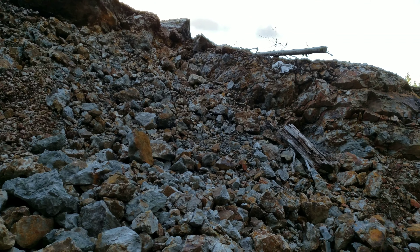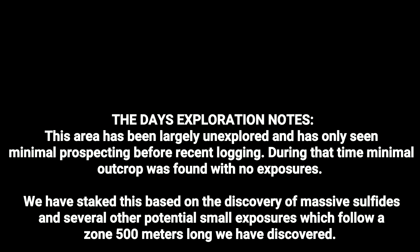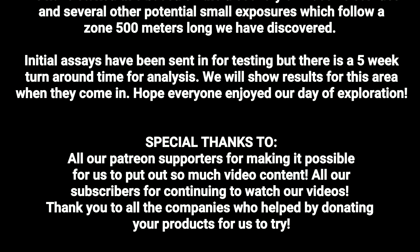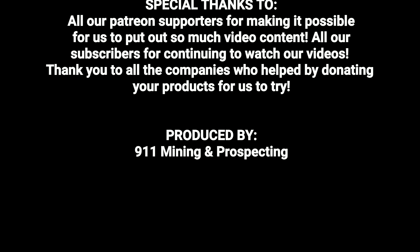So we got 10 samples today. We're going to send in a few of them for analysis. And by the time you guys see this video, this will be one of our claims. Thanks for watching, hope you guys enjoyed, and we'll see you guys next time.